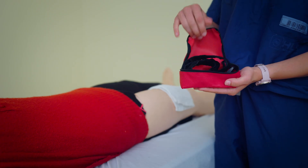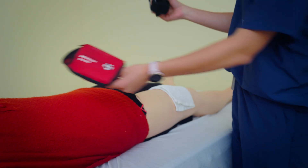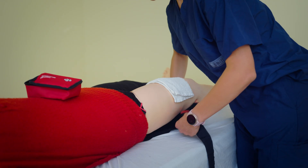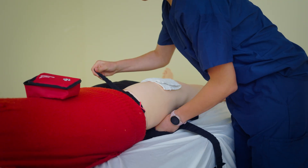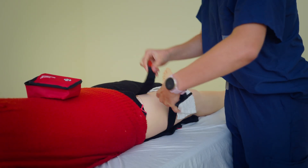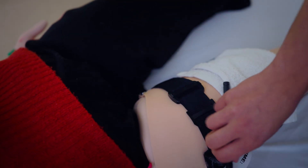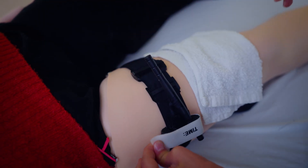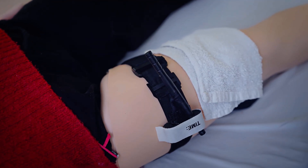If you have a commercial tourniquet like the one in a first aid kit, place it 5 to 10 cm above the wound. This helps apply pressure on the artery feeding the wound and not directly on the damaged tissue. Avoid putting it over a joint like a knee or an elbow, because joints can prevent the tourniquet from tightening properly and from doing its job. Tighten the tourniquet until bleeding completely stops and leave it on until emergency services arrive.